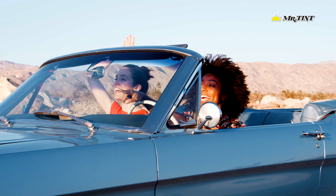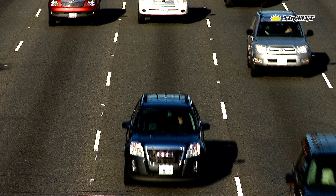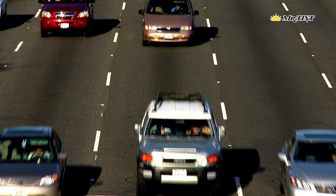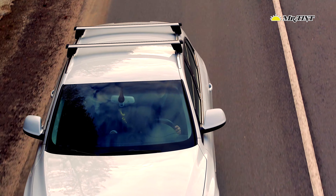Two levels of ceramic protection are available at Mr. Tint. Starting with the top, G-Technique Crystal Serum Ultra features a nine-year guarantee when applied by an accredited dealer, high gloss, surface slickness, and chemical resistance.